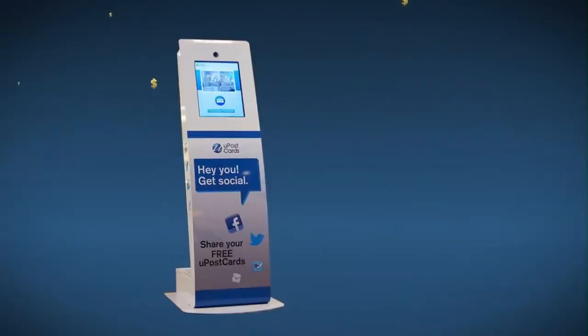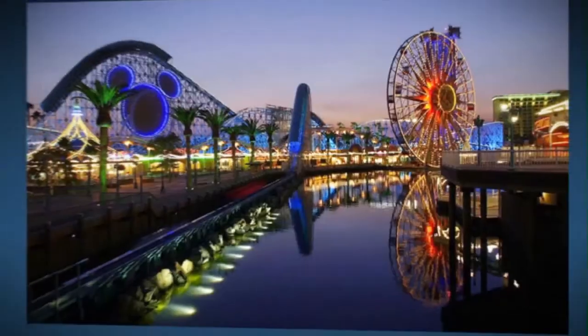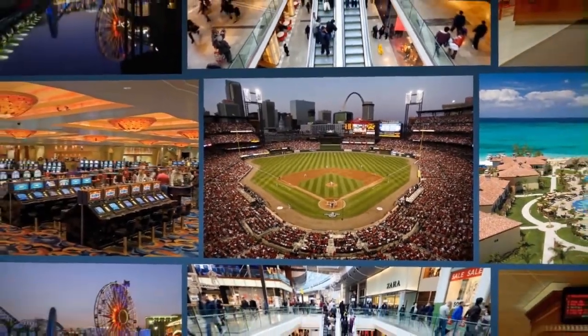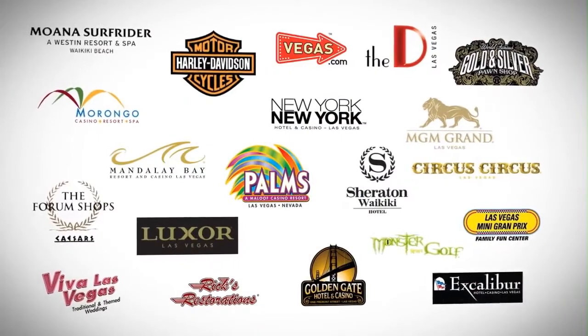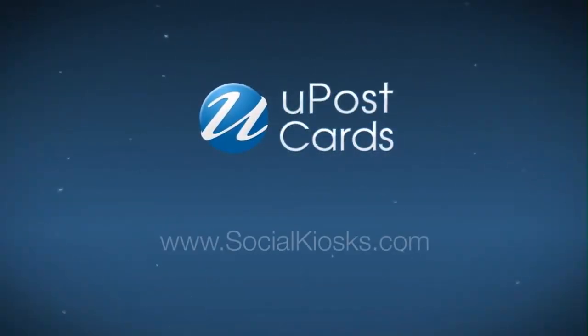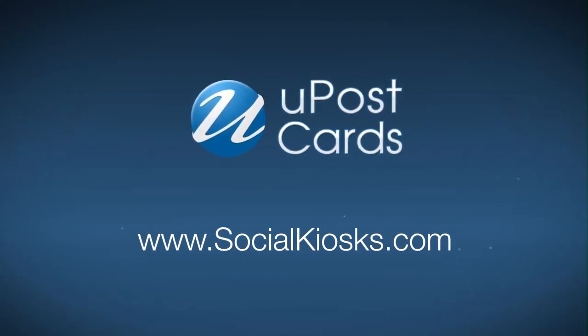It's perfect for venues like resorts, theaters, casinos, retailers, theme parks, events, and anywhere your customers are physically engaged with your brand. Some of the world's best brands are already using YouPostcards. YouPostcards — a powerful new tool for customer-driven brand promotion. Put it to work for your brand today.